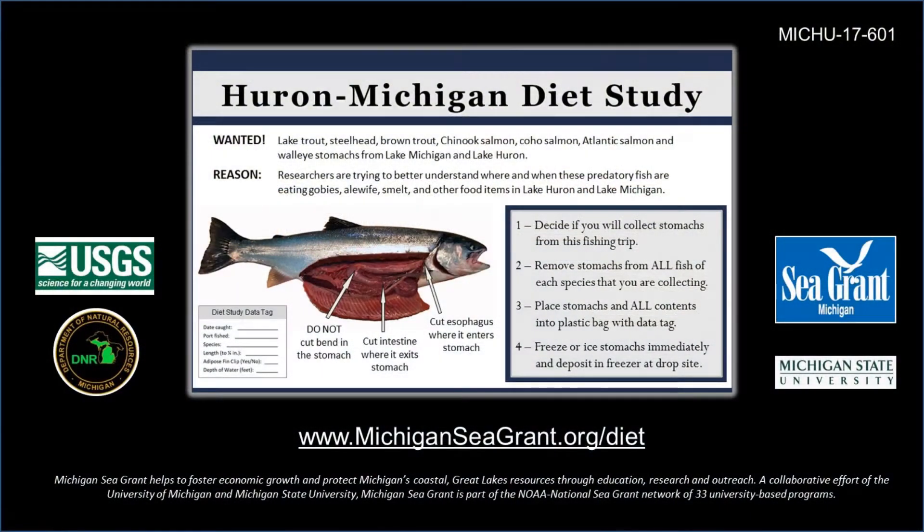Full instructions, data tags, and a list of drop sites for the Huron-Michigan diet study can be found at michiganceagrant.org/diet.